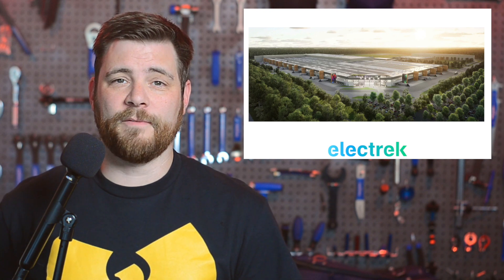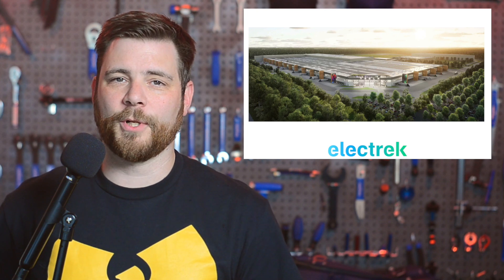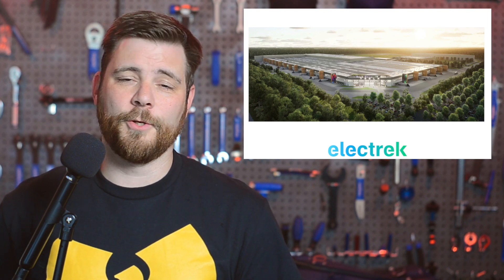Elon Musk recently visited Gigafactory Berlin and held a meeting with factory workers, where he reportedly announced that the plant will build the new, cheaper Tesla vehicle.